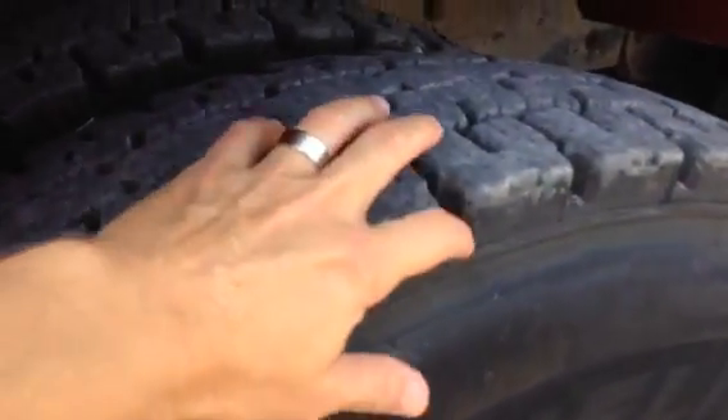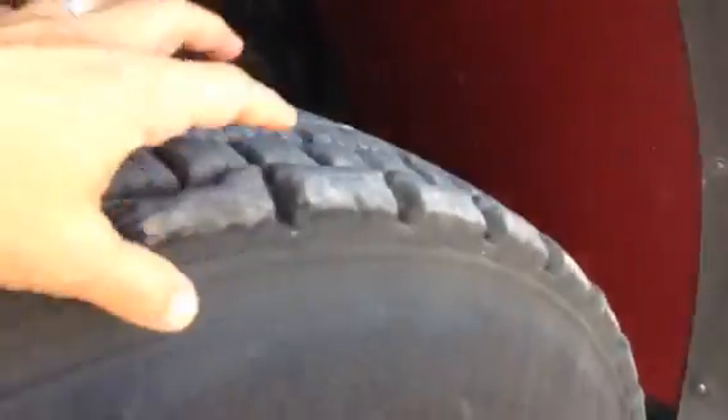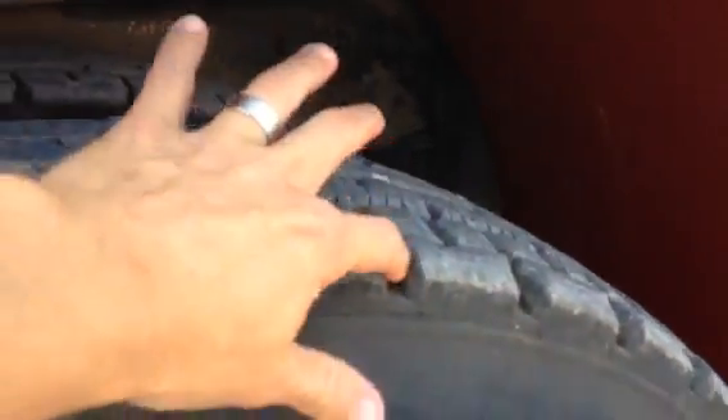Tires seem to be in real good shape. A lot of tread on those. Undercarriage of the truck looked very clean — very black. Not even really any surface rust.